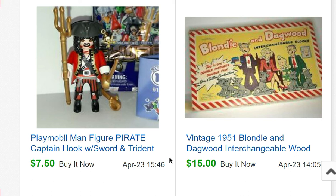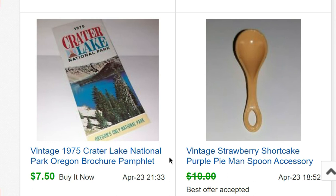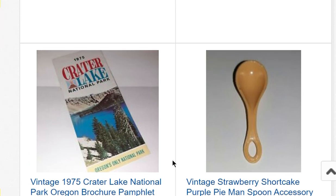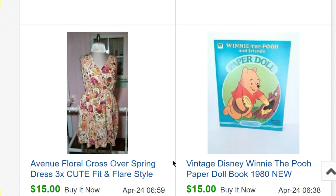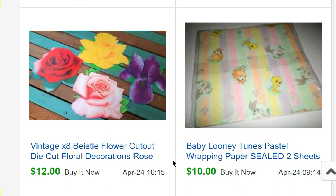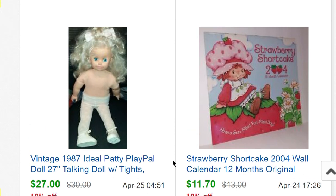A Blondie and Dagwood wood puzzle sold for $15. A Playmobil Captain Hook with sword and trident figure sold for $7.50. A Strawberry Shortcake Peculiar Purple Pie Man from Porcupine Peak spoon sold for $9. A Crater Lake brochure/pamphlet sold for $15. A Winnie the Pooh paper doll book sold for $15. A dress from my closet sold for $15. More flower die cuts for $12. A Strawberry Shortcake calendar from 2004 sold for $11.70. A Patty Playpal doll sold for $27.